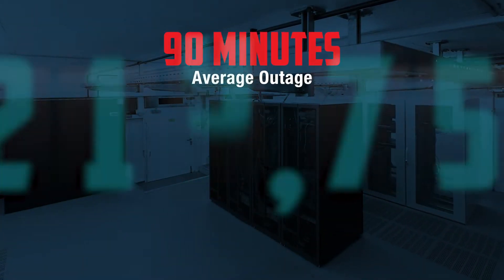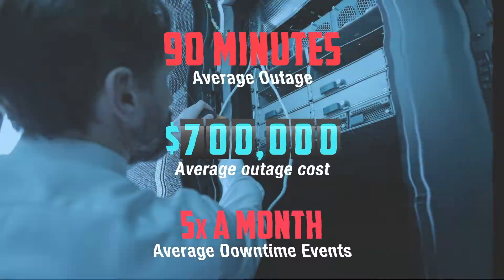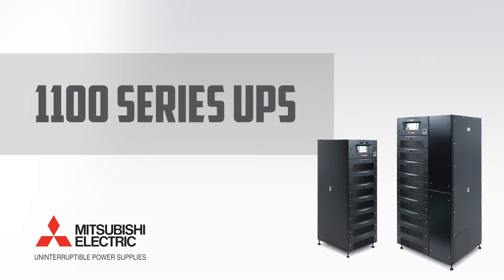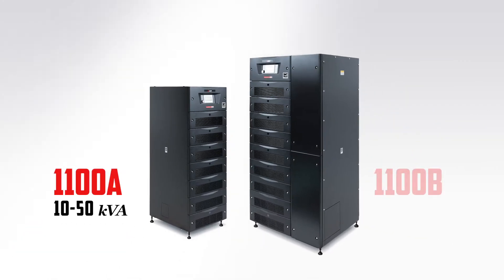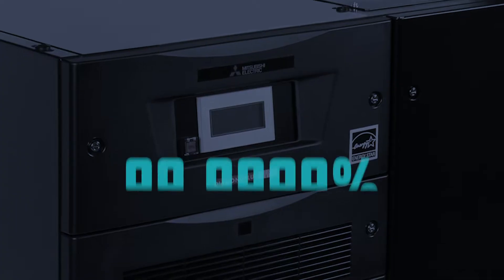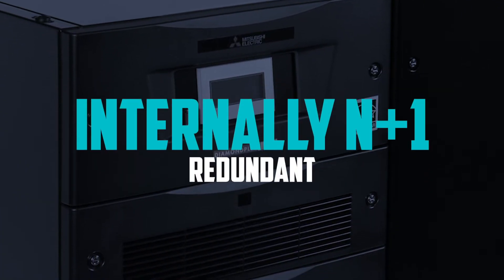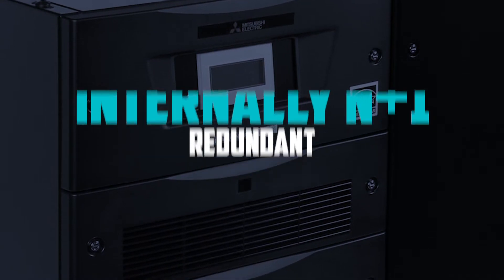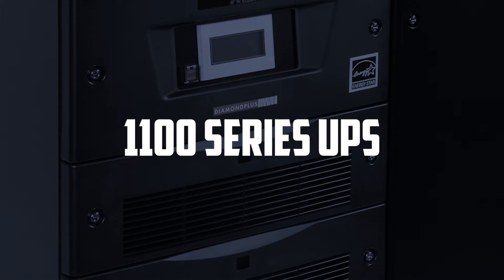The one thing standing between your facility and costly, disruptive downtime is your UPS. A highly reliable UPS is the best insurance policy against an unplanned disruption in power. With their industry-leading real in-field uptime and ability to be internally N+1 redundant, the 1100 Series UPS offers the absolute reliability you need.